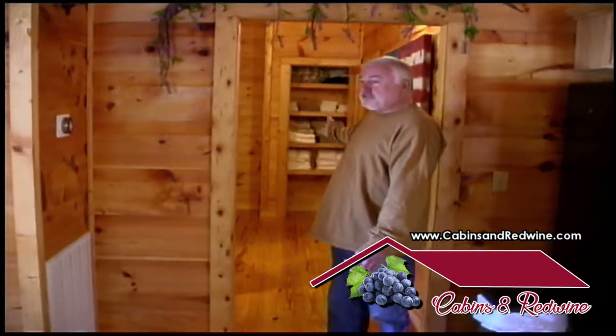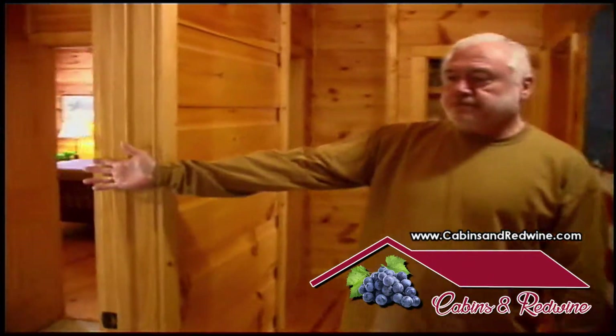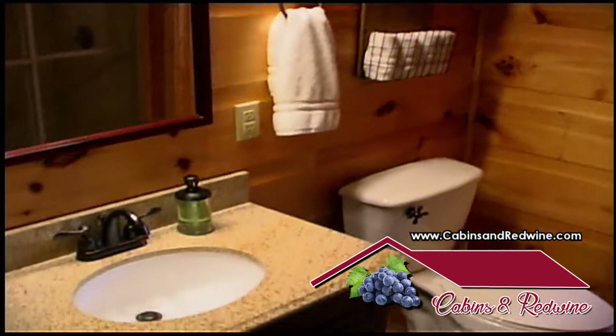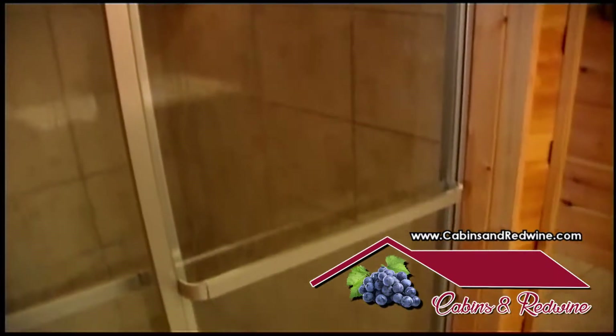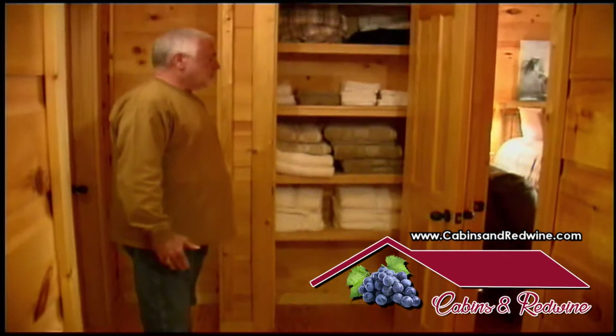This is the hallway to the two bedrooms and bathrooms. This is the first bathroom — we have a washer/dryer in there and a stand-up shower. This is my linen closet with all the towels and bed sheets. Plenty of those.